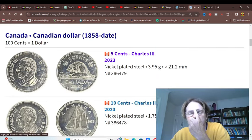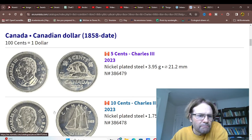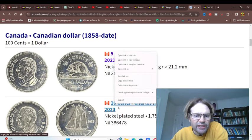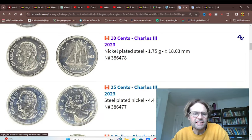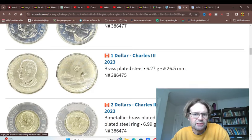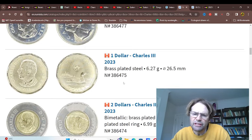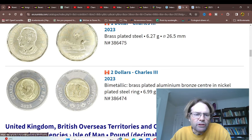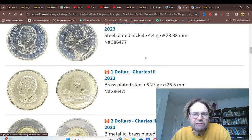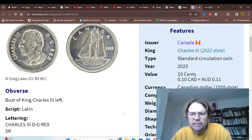Canada has minted these coins for circulation. Whether they've been issued yet I'm not too sure, but they've issued all the denominations - $0.05, $0.10, $0.25. There should be a $0.50 but they don't issue that for circulation - it's just not a popular coin. Then you've got the $1 and $2. As you can see, they're using a different effigy, which is pretty normal for Canada these days.